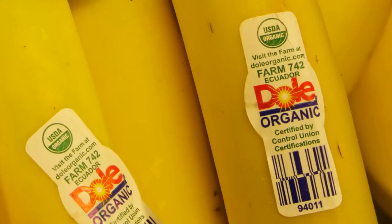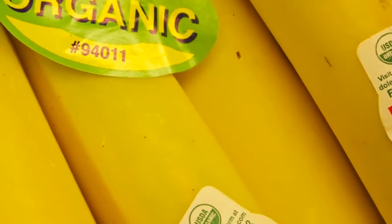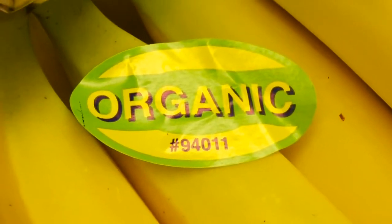But when you find the number 9 in front of this four-digit code, that means that the item is organically grown. So organic bananas are labeled as 94011.